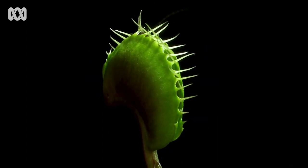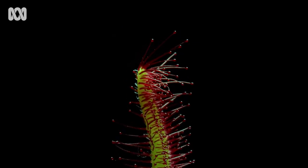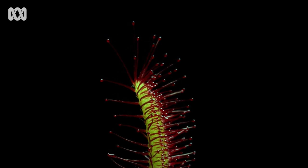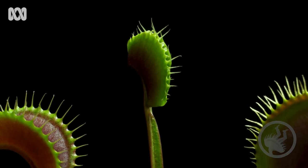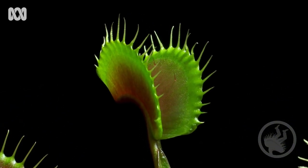Carnivores — that's what they call these plants. And Australia is covered in them. Approximately 250 species call this continent home. That's more than any other region, and they're living right under your nose.